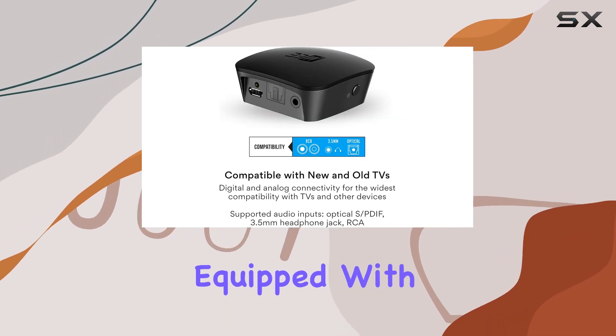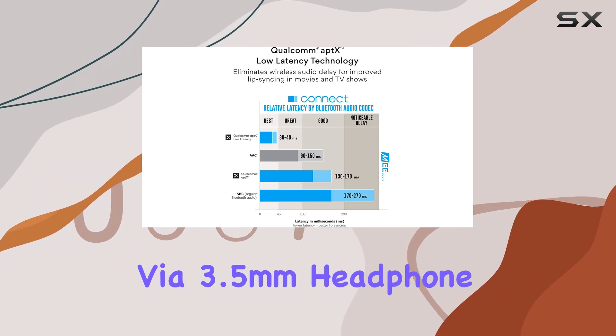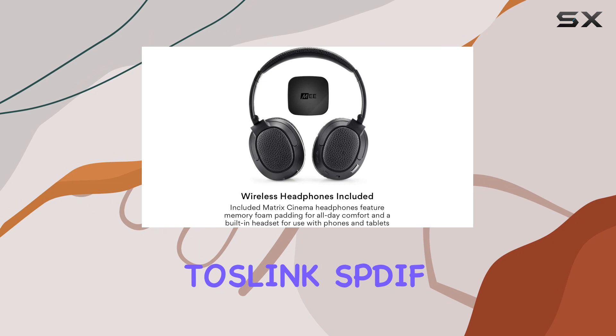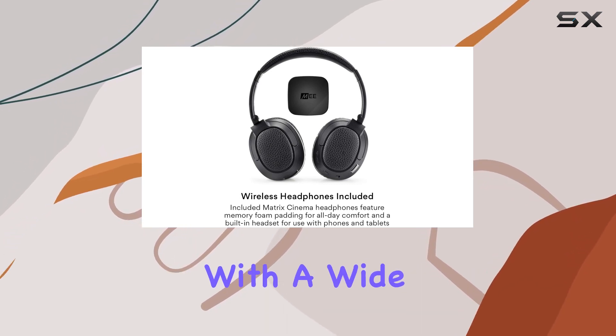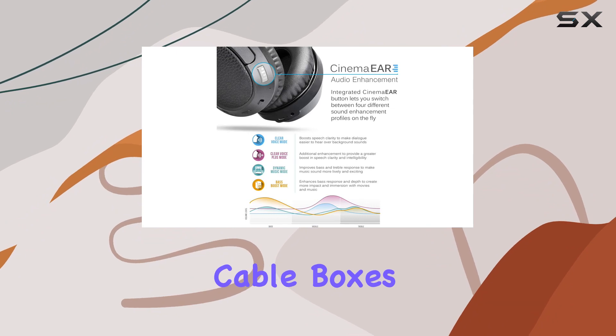The transmitter, equipped with multiple connectivity options, can be connected via 3.5mm headphone jack, RCA, or digital optical Toslink SPDIF, ensuring compatibility with a wide range of devices, from new to old TVs, set-top cable boxes, to computers.